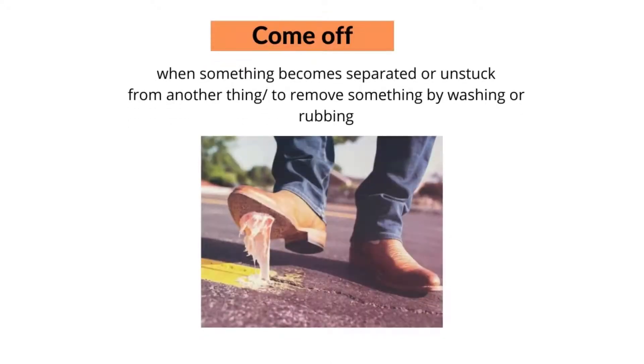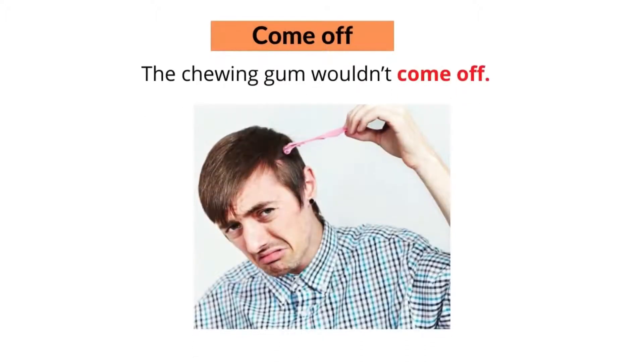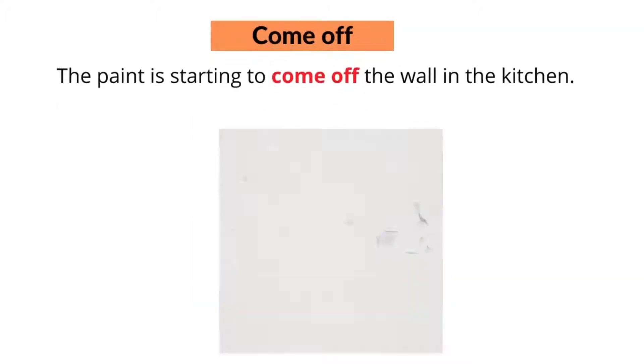The fourth phrasal verb with 'come' is 'come off'. Come off means when something becomes separated or unstuck from another thing, or to remove something by washing or rubbing. For example, the chewing gum wouldn't come off, or the paint is starting to come off the wall in the kitchen.